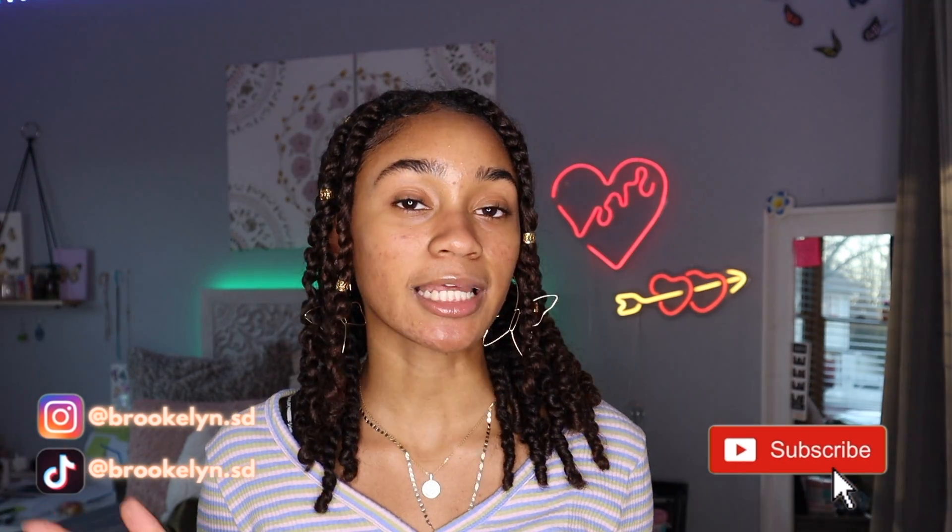That's all the jewelry I have to show y'all, so that means this is the end of the video! I really hope you guys liked it — if you did, give it a thumbs up and subscribe to my channel. Comment below any video ideas you have for me and I'll try my best to get that done. Thank you so much for watching and I'll see you guys next week!